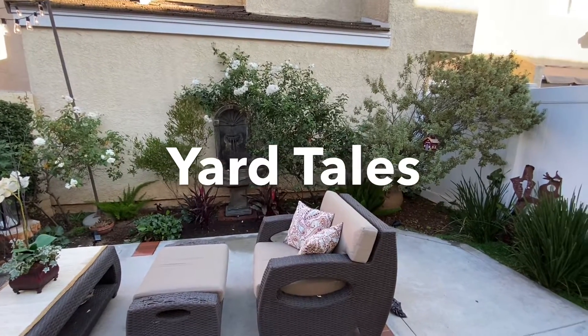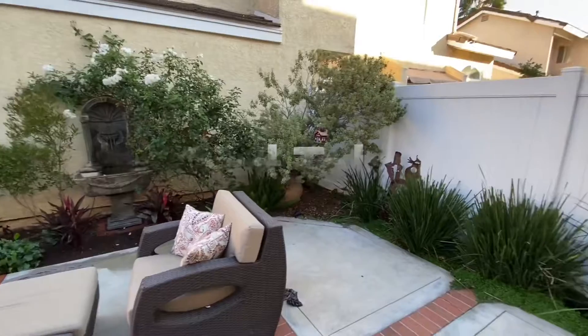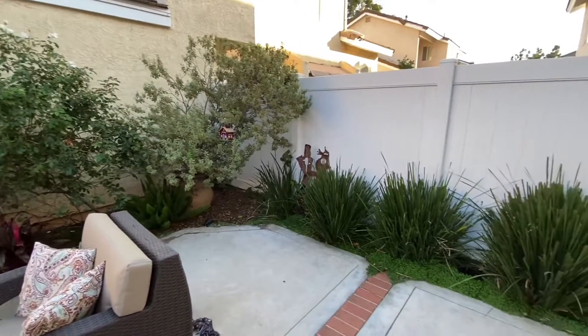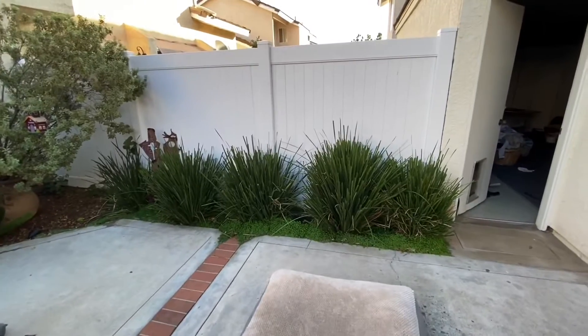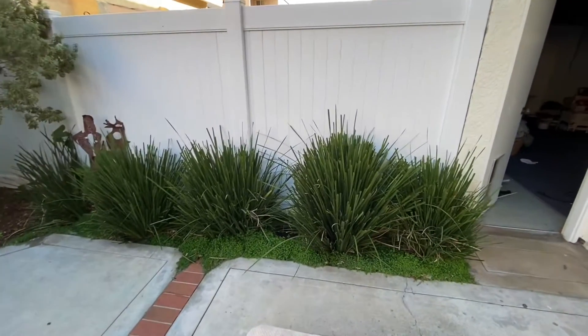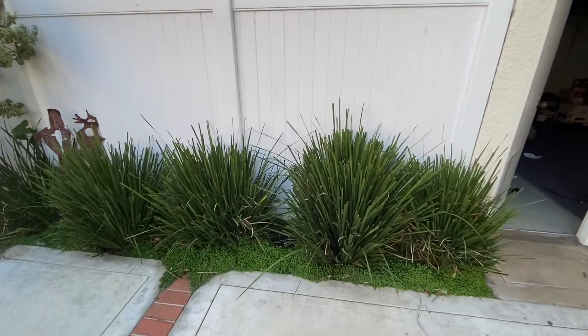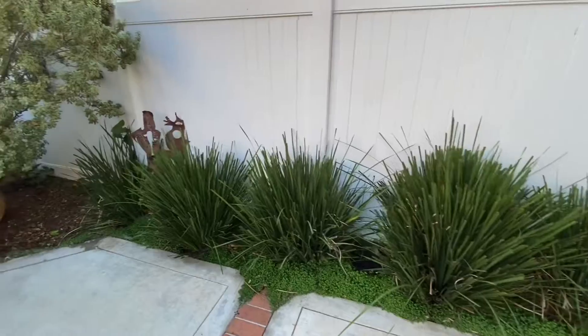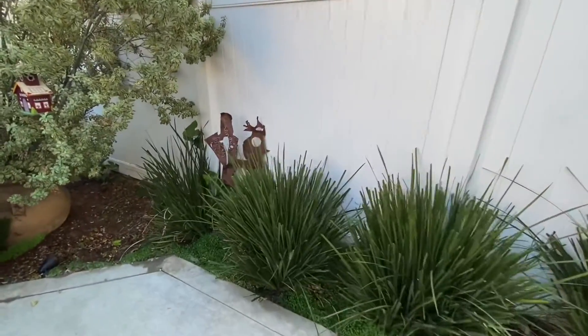I wanted to tell a little story about my backyard today that'll tell a lot about me. One thing you may not know about me is I really love plants — I've got quite a green thumb. Every plant has a story. I'll start over here, which looks kind of boring, but all these little plants came from one plant that I broke apart and replanted from the front yard to the backyard.